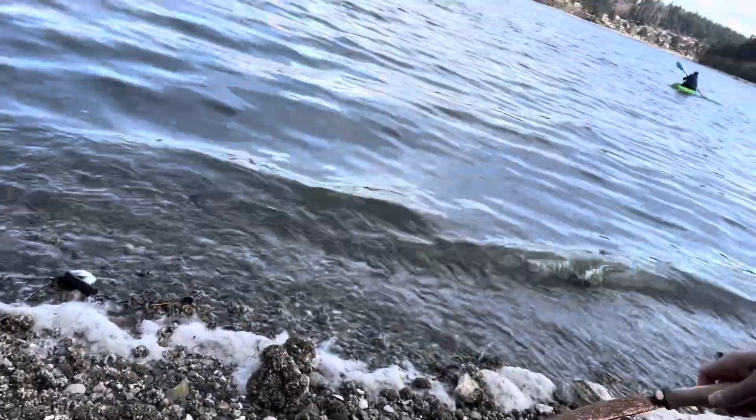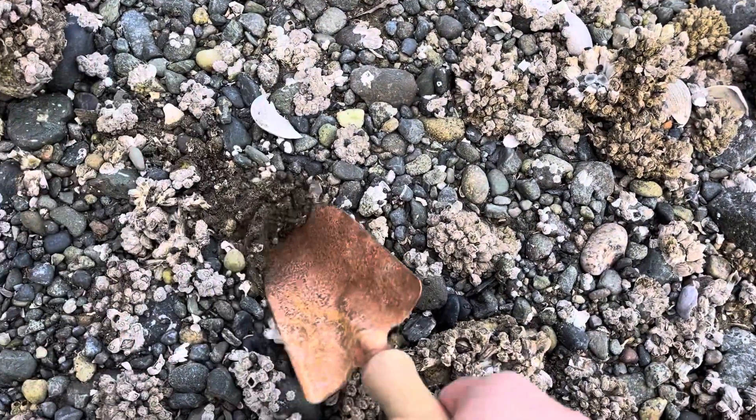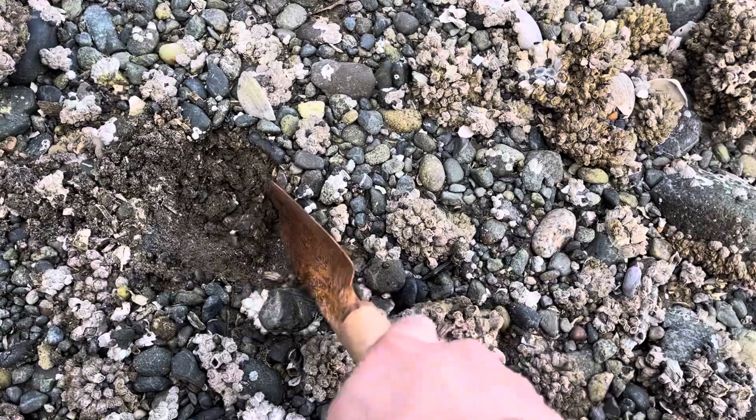Hey everybody, join us for another day of clamming. So we got our little trusty shovel and here's the ground. A lot of beachfront property today. Let's join us and let's take a look at what we can dig up. Looks like a good spot. We're just going to scrape some away.